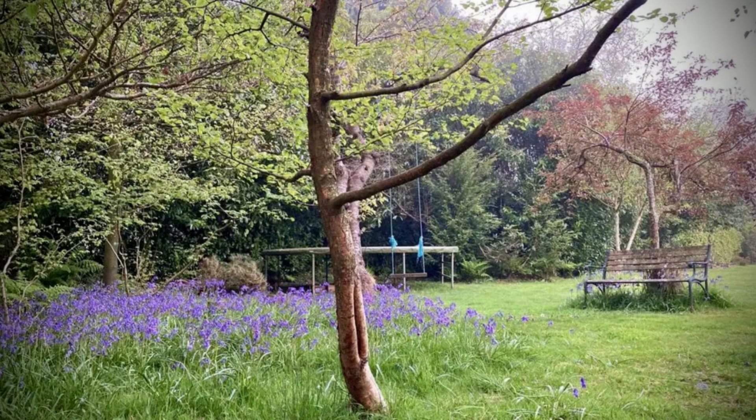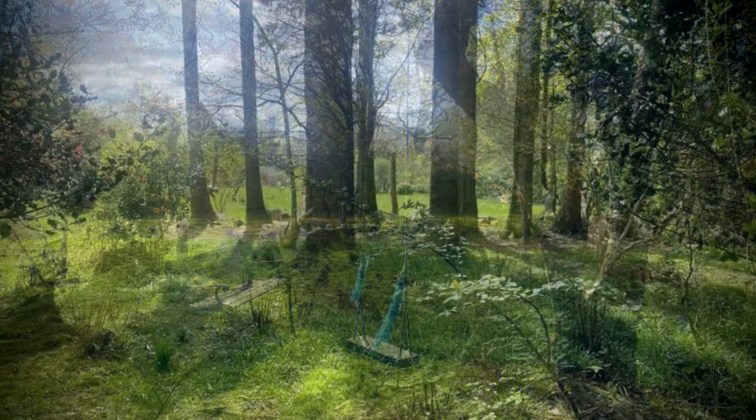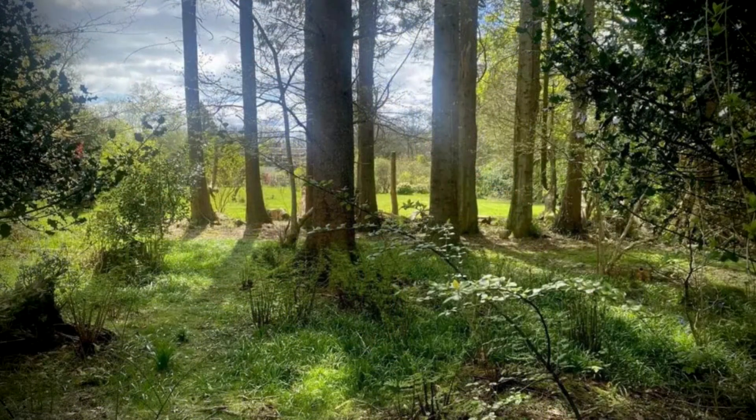The woodland at the back is swathed in bluebells in May and is a haven for wildlife including a huge variety of birds. Being away from the light pollution of towns, the garden is also great for stargazing at night.